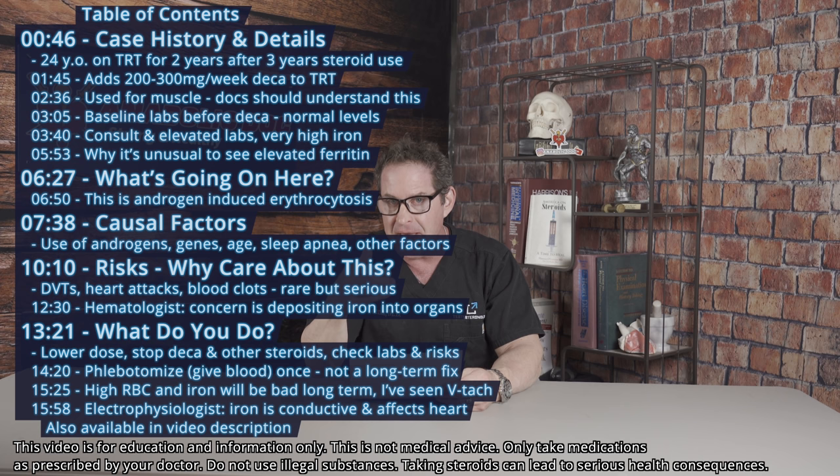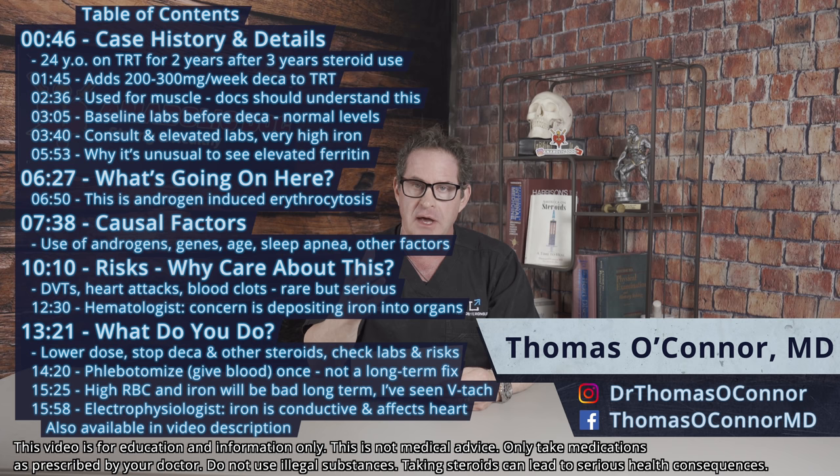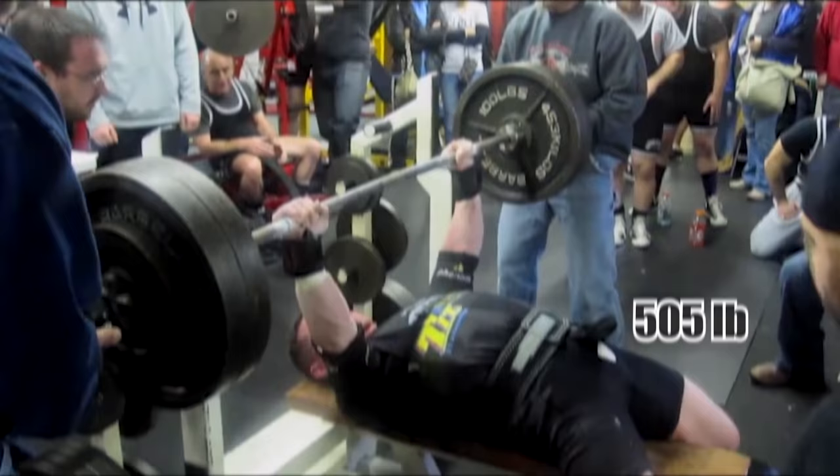Polycythemia with a 24-year-old man that has been on testosterone and he adds Deca-Durabolin. What is going on here? This video is going to be so important — I've made many videos on the effects of testosterone and steroids on the buildup of red blood cells, and I'm furthering that development here. Let's use this clinical case, which is a real case. I'm not going to be giving identifiers for who he is.